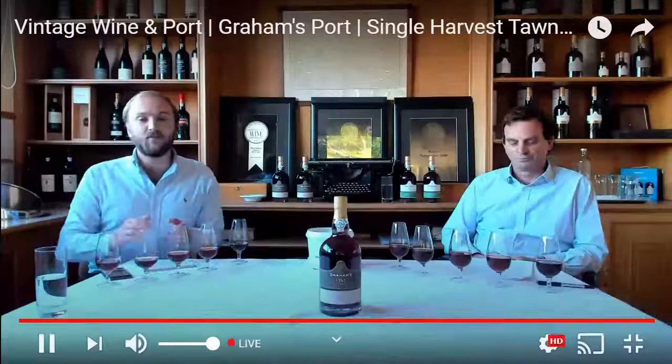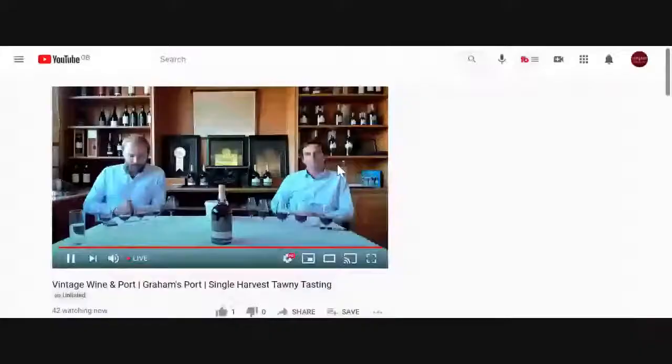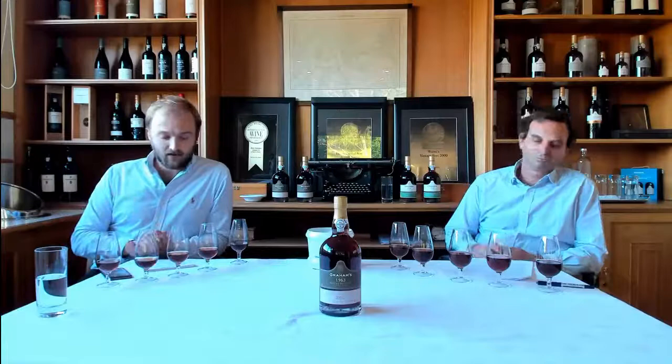Welcome to Graham's Port Single Harvest Tawny Tasting. I'm Tom Symington, fifth generation member of the Symington family. Tonight we'll be tasting a fantastic range of single harvest tawnies from 1963 to 1994 — almost 40 years of single harvest tawnies. We'll be tasting with fourth generation member and our head winemaker, my uncle Charles Symington.